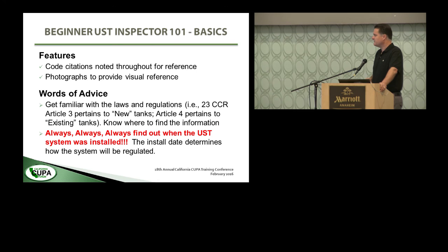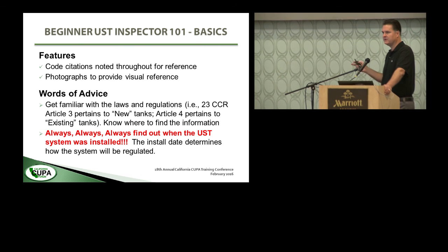We've provided photographs and diagrams to help make things more understandable if you're totally new to underground storage tanks. A few words of advice to the new inspector: get familiar with the laws and regulations. For example, in Title 23 California Code of Regulations — where you'll find the underground storage tank regulations — Article 3 pertains to new tanks and Article 4 pertains to existing tanks. You can't apply both sets of rules. For any underground storage tank, you have to first figure out what kind of tank system it is, when it went in, and what set of rules applies.